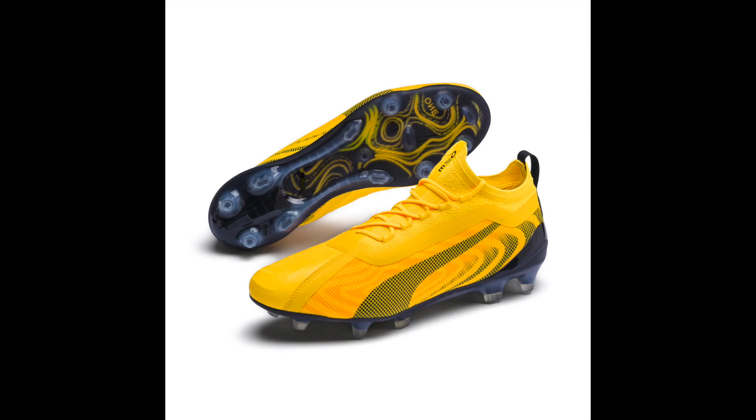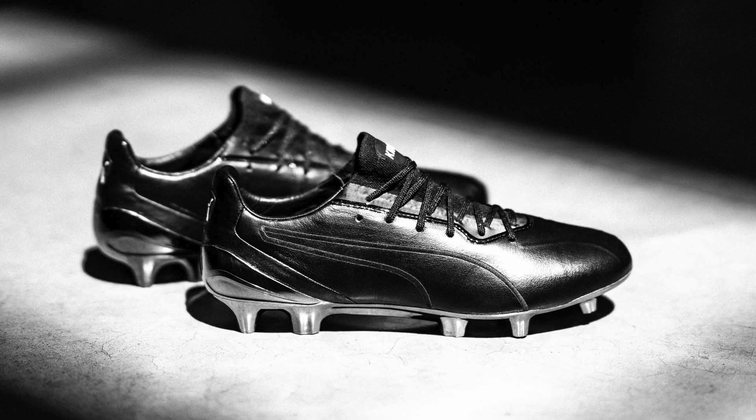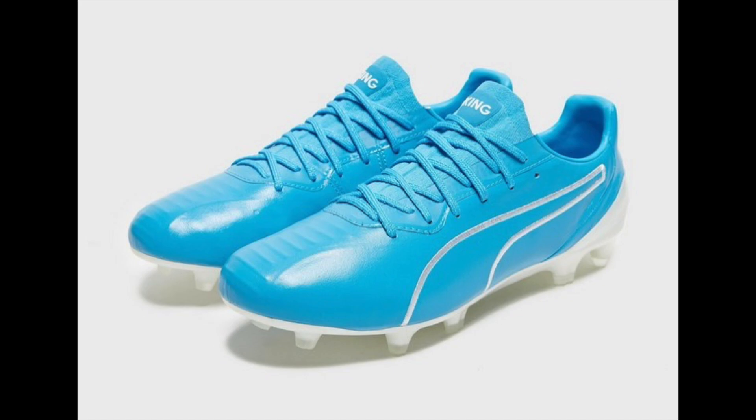I'm also going to throw the Puma One 5.1 onto the honorable mentions list. If you're going to buy a speed boot and spend $280, just pay $10 extra and get a Vapor. And if you want a leather boot, go for the Puma King Platinum instead. The Puma One is comfortable and will get the job done, but there are better boots on the market at that price point.